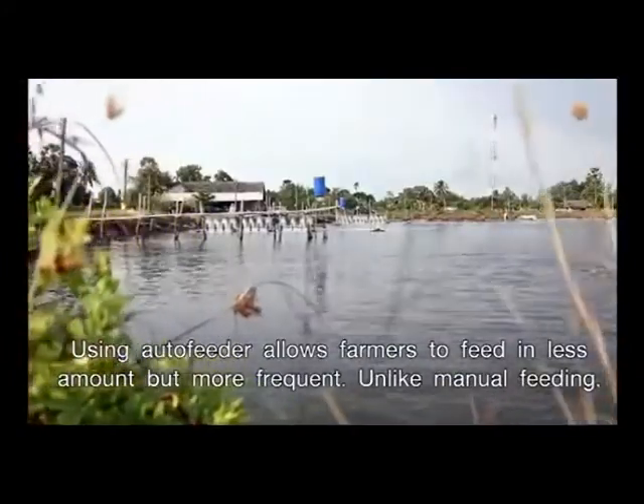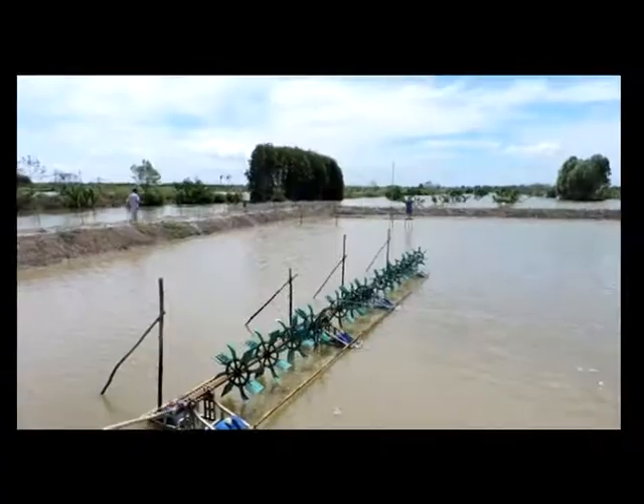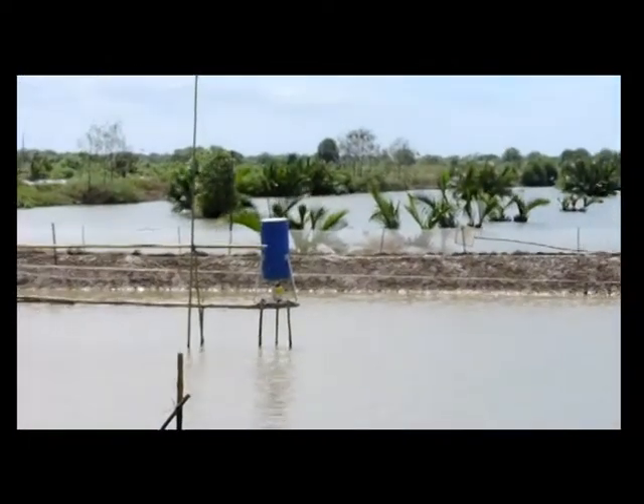Using an auto feeder allows farmers to feed in less amount but more frequently. Unlike manual feeding, automatic feeding helps manage feeding more efficiently, reduce leftover feed, and save labor costs.